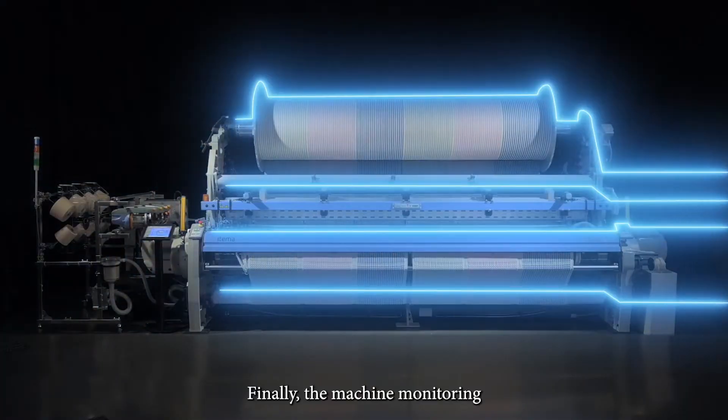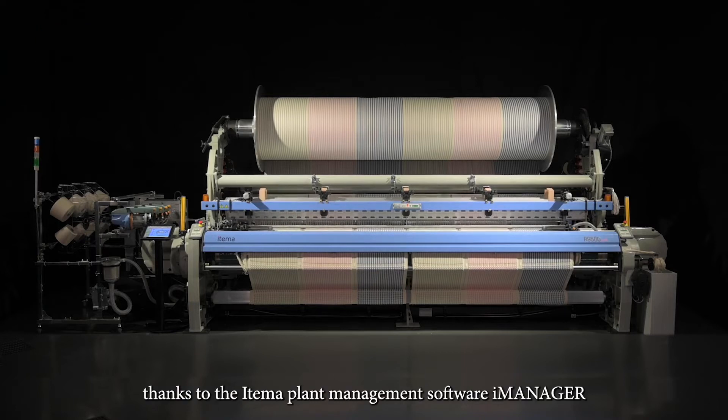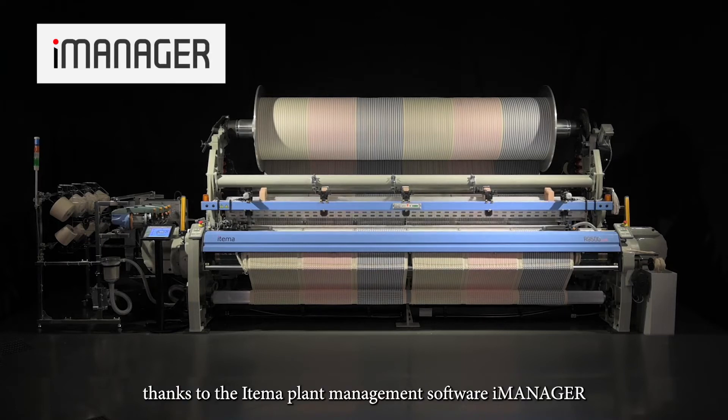Finally, the machine monitoring has never been so easy and accessible, thanks to the Atema plant management software, iManager.